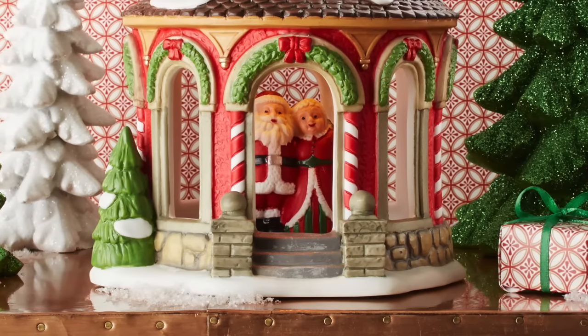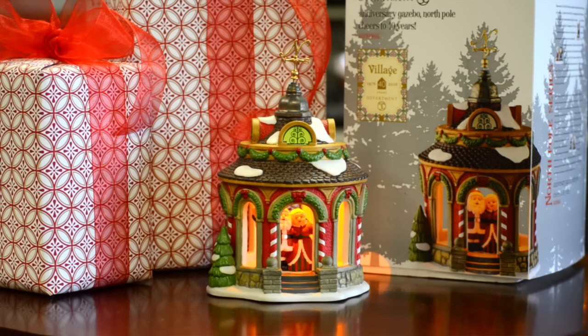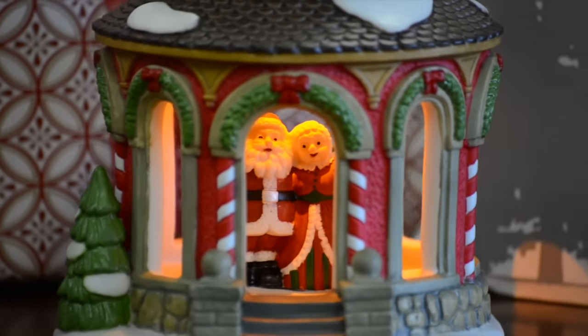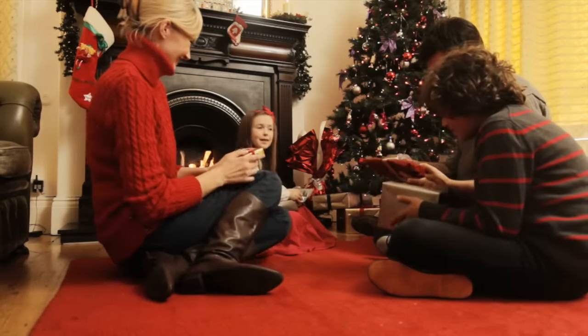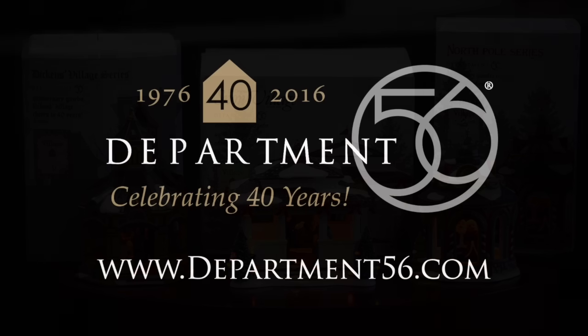I think it'd be perfect for anybody. It's a perfect first piece — one of those lines that in my opinion everybody enjoys. No matter what, it's Christmas, and it's Christmas to everybody, and that's where those memories begin and start. I think this gazebo would be one of those special pieces. Find all of our anniversary products at a retailer near you or visit department56.com.